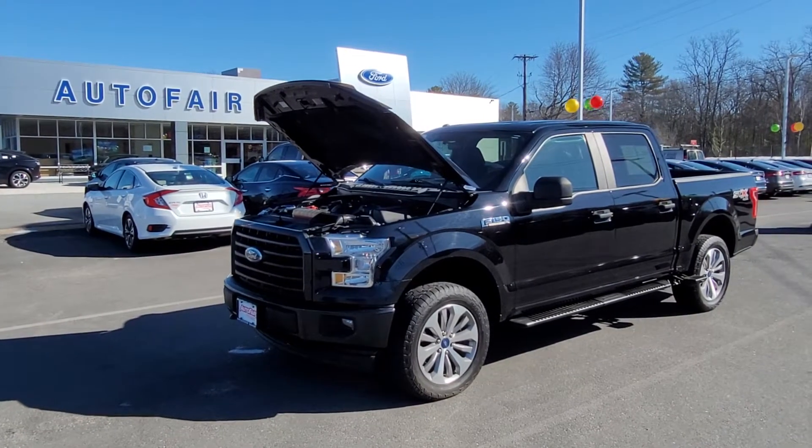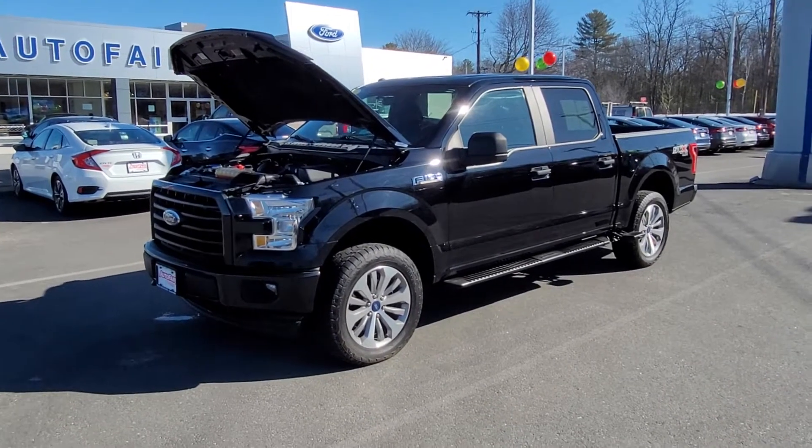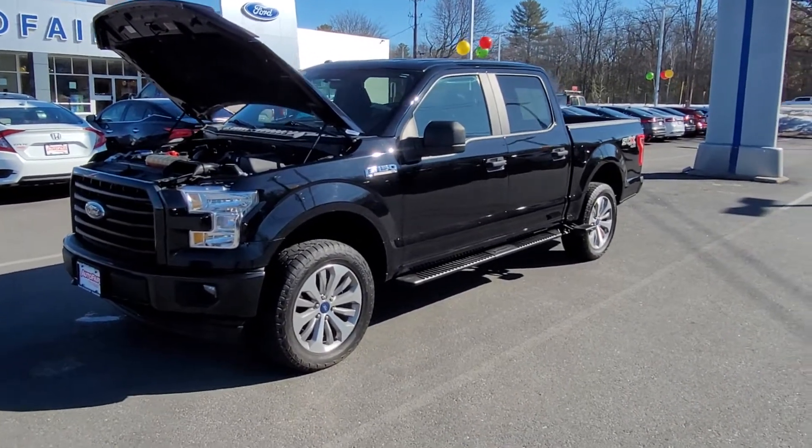Hi Adam, this is Charlie over at Autofair Ford in Haverhill, Massachusetts. I just wanted to do a quick video of this certified 2017 F-150 you've been looking at.